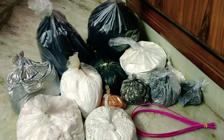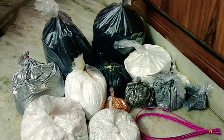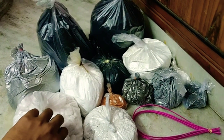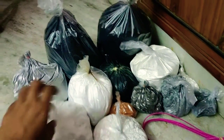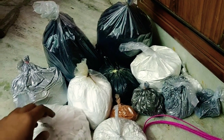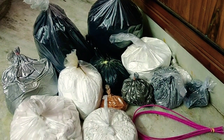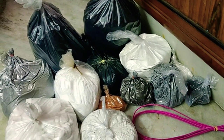Welcome back everyone to the Pyro Bengal channel. I have bought certain chemicals for manufacture of golden octopus shells, and some shells of the red and green type. I will also manufacture certain flares for my parachute rockets. I got these from my native place, West Bengal. I won't mention the places from where I procured these items, but these things are readily available — you just need to find the correct way to get them.